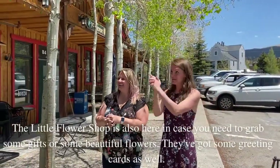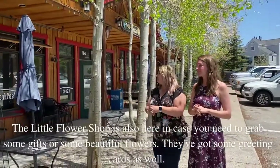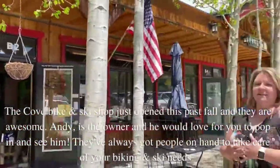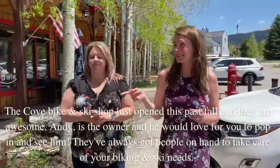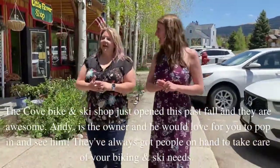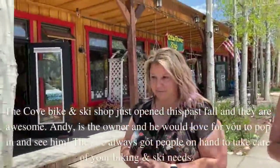The flower shop is also here — the little flower shop — in case you need to grab some gifts or some beautiful flowers. They've got some greeting cards as well. The Cove Bike & Ski Shop just opened this past fall and they are awesome. Andy is the owner and he would love for you to pop in and see him. They've always got a couple of people on hand that can take care of all your bike needs.